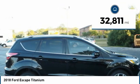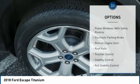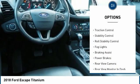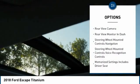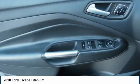This vehicle has less than 35,000 miles. Here are some of this vehicle's great options: power windows with safety reverse, electronic parking brake, remote engine start, roof rails, traction control, stability control, roll stability control, fog lights, braking assist, power brakes. Wouldn't you look great in this vehicle?